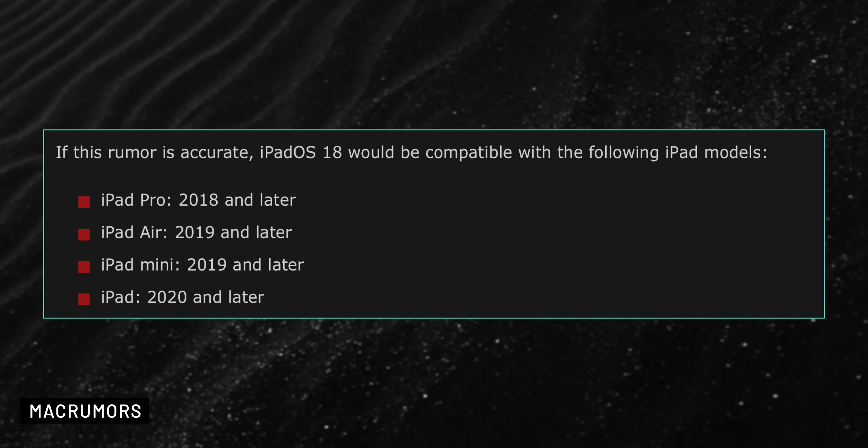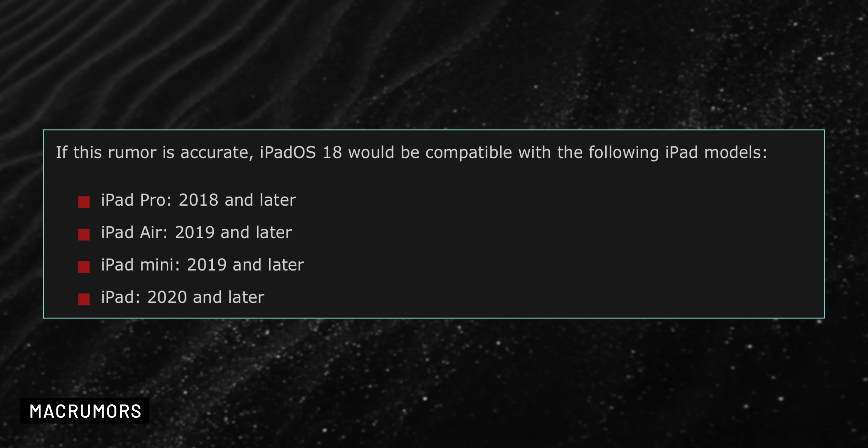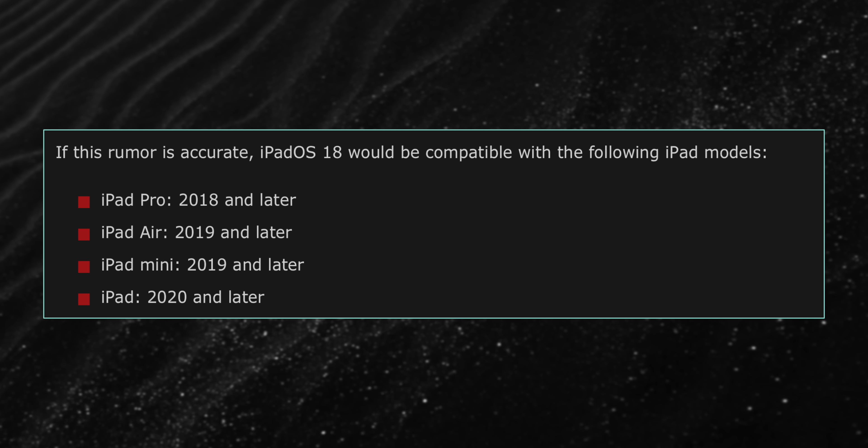As for iPadOS 18, it might not work on the first-generation 10.5-inch iPad Pro and the second-generation 12.9-inch iPad Pro, as they use an older chip called the A10X Fusion. Also, the update might not be compatible with the sixth and seventh-generation iPads, but it should work with the 2018 and newer iPad Pro models, 2019 and newer iPad Air and iPad Mini models, and the 2020 and newer iPad models.